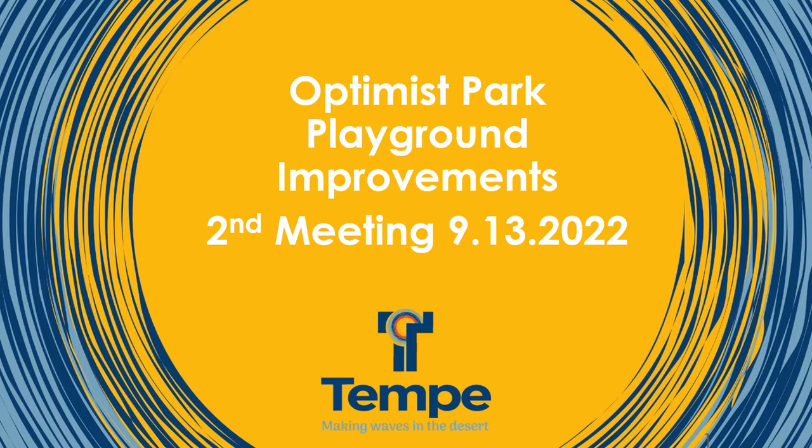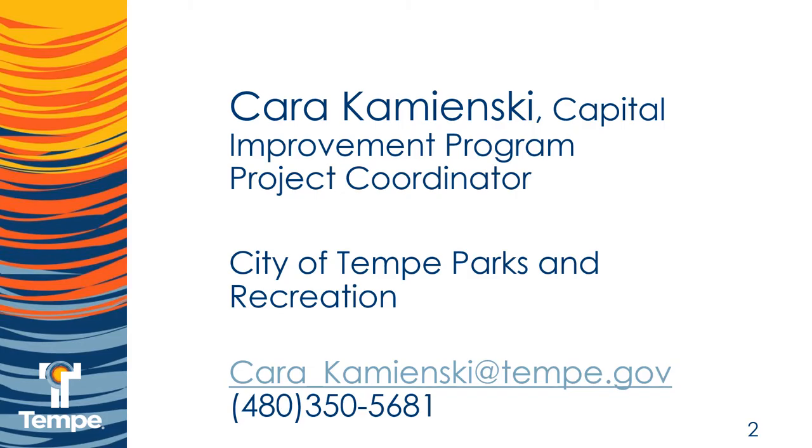Welcome to the second meeting for Optimus Park Playground Improvements Project. My name is Kara Kaminski. I'm the Capital Improvement Program Project Coordinator for City of Tempe Parks and Recreation. Feel free to contact me after the presentation should you have any questions.